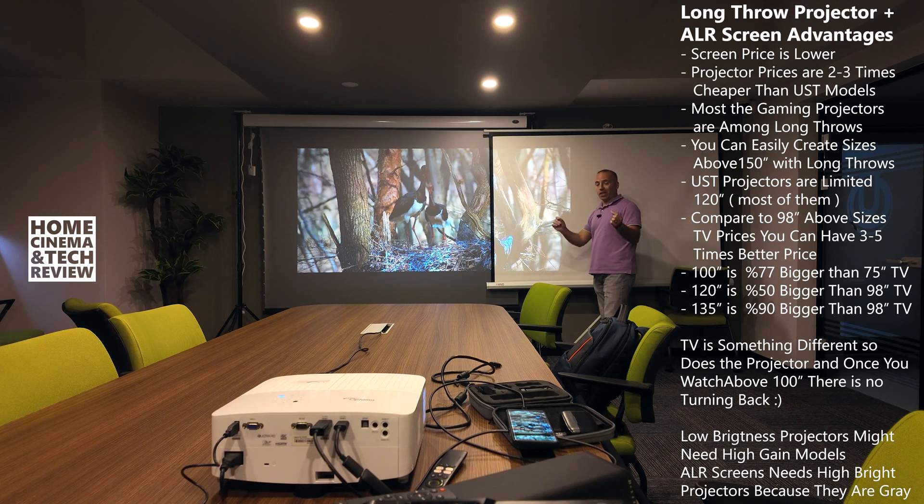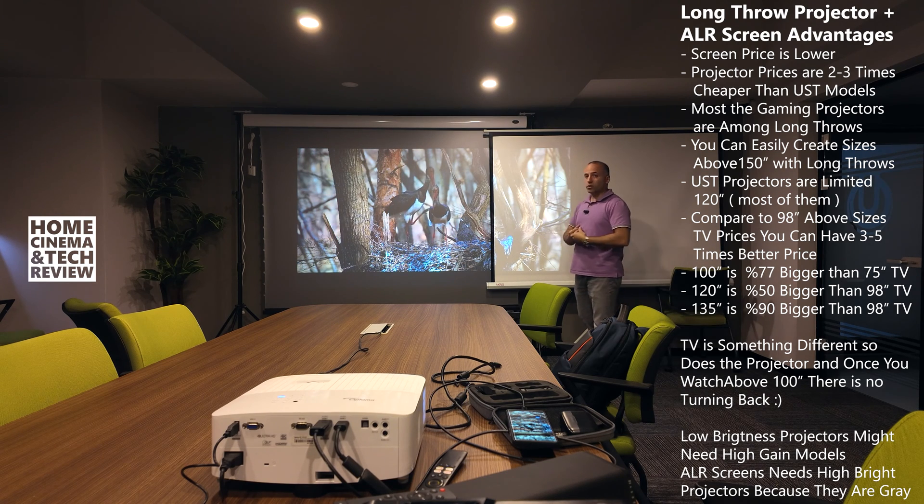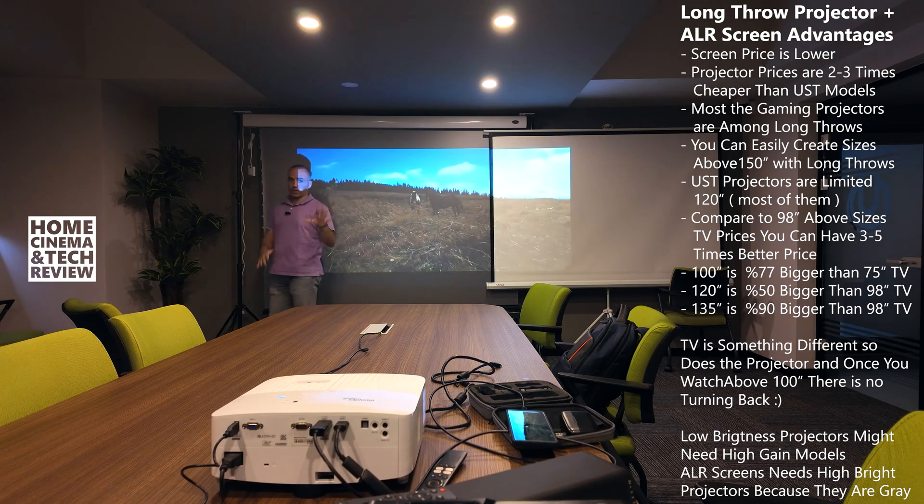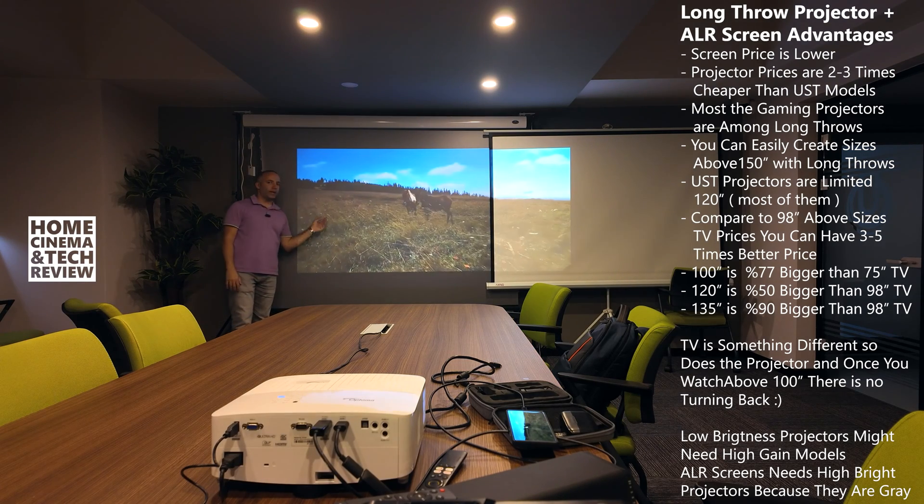They recommend 120-inch for ultra-short-throw. So if you want to go big — 120, 150 and above — the only option you have to get the best picture in a lit environment like this is the long-throw ALR screen.